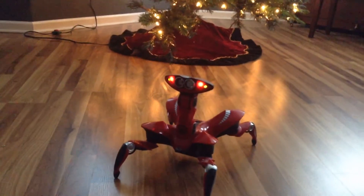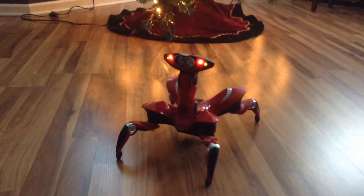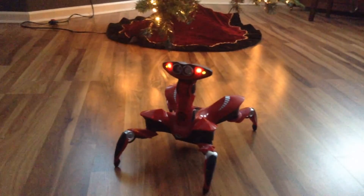I really like RoboQuad. I think he's one of the better autonomous robots from WowWee Robotics. There aren't many that are really good at autonomous modes, but this guy has a lot of them. He also can walk on carpet, which not many WowWee robots can do as well.